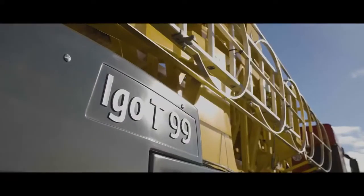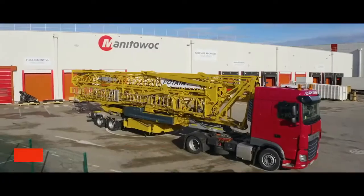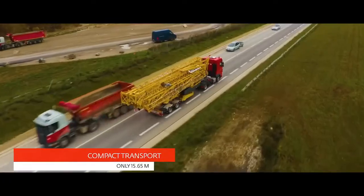Today, we present the latest addition to the Pertan self-erecting cranes range: the IGO T-99, a compact and easy to transport crane.